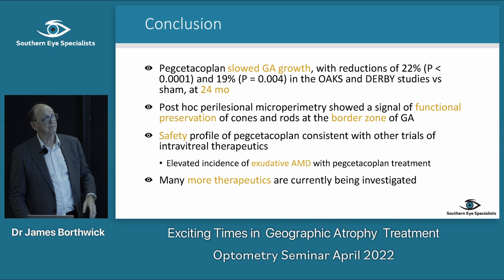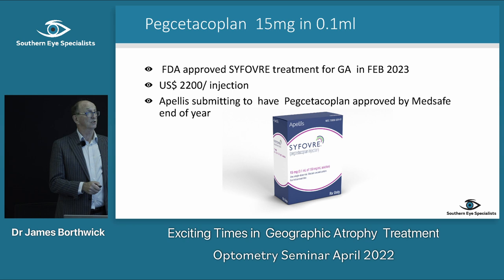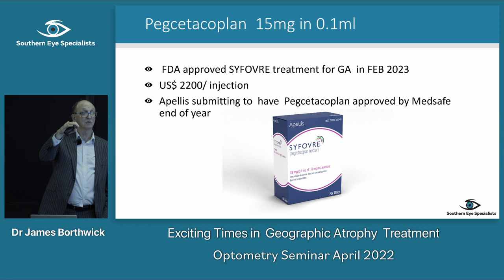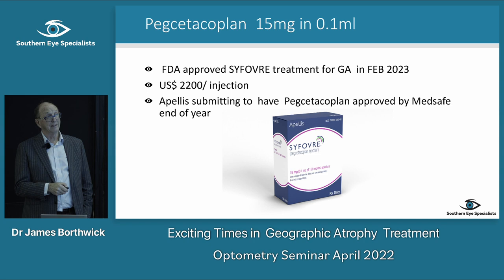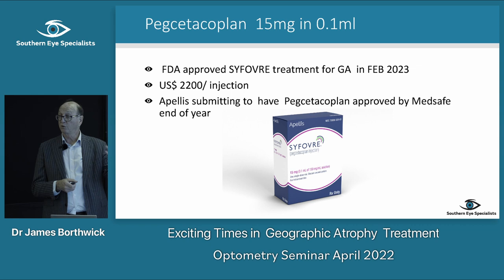The FDA approved this drug for GA treatment in February of this year. I was just in the States — that's how much it costs per injection there. Generally they're giving it every second month because of the increased neovascular risk. The APELLIS people in Australia are planning to submit for Medsafe approval in New Zealand by end of this year. I probably won't be using a lot of it right away, but it is a discussion point — I talked to a couple of patients today saying this treatment has started, and in the future there will be things that stop people losing vision from geographic atrophy.